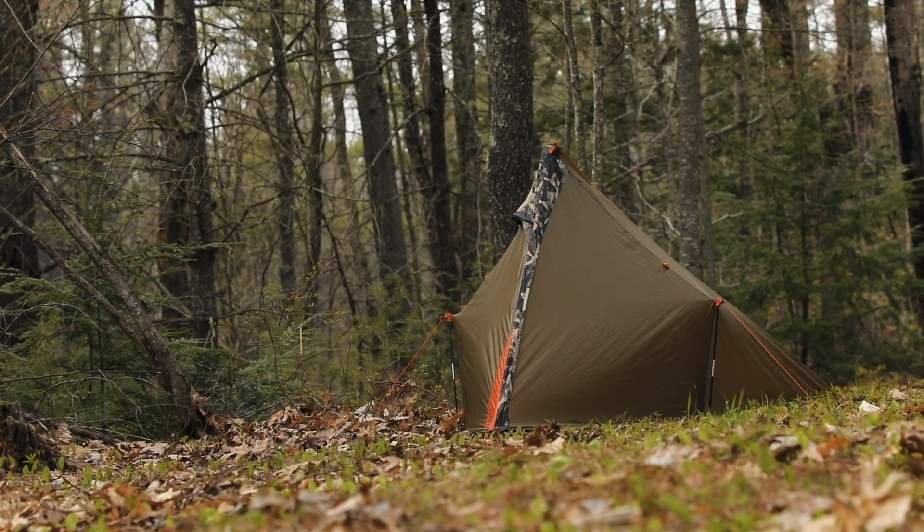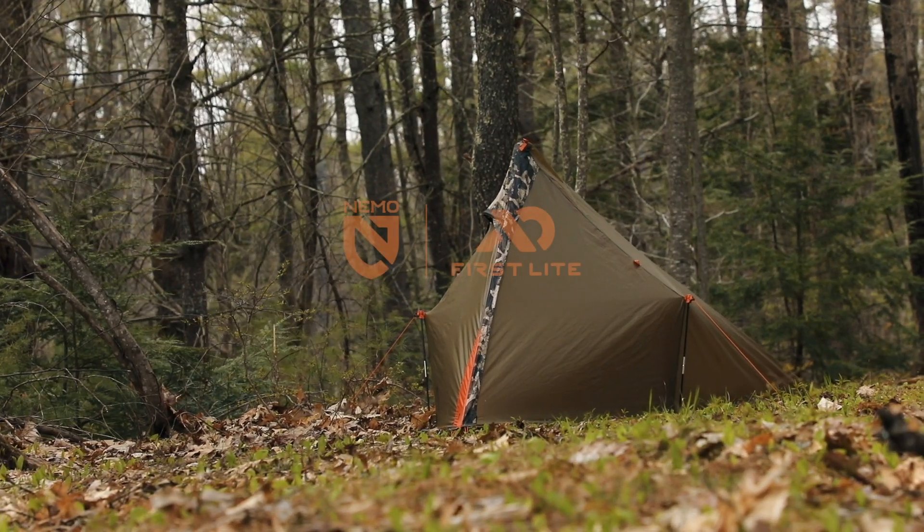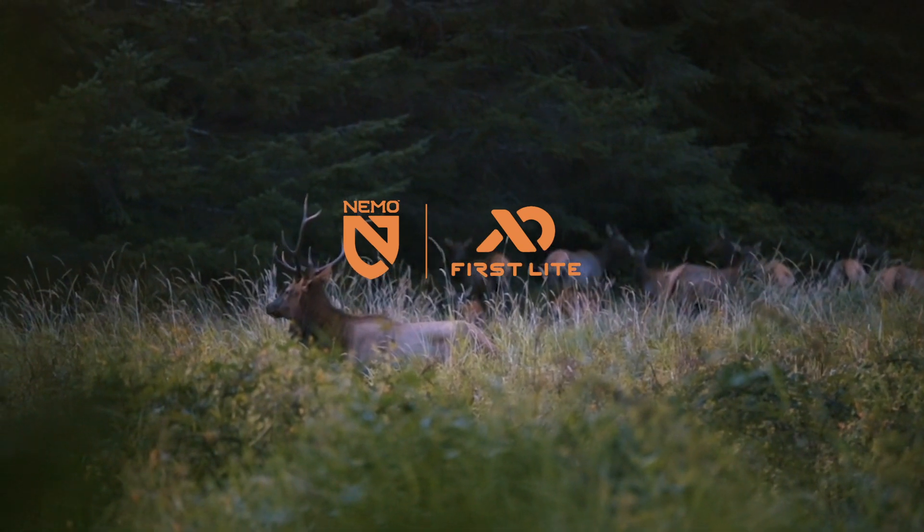For minimalist backcountry hunters and anglers, Spike sets the new standard in lightweight packable shelters so you can explore the wild.